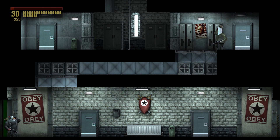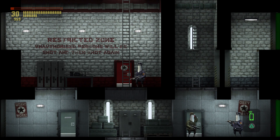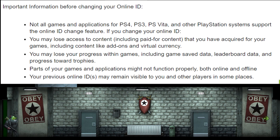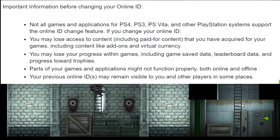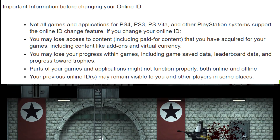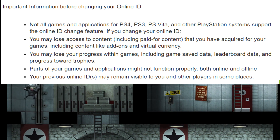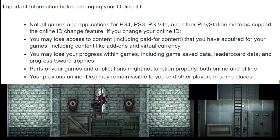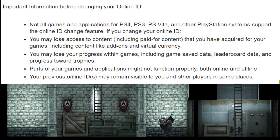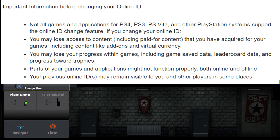So that's something you need to take with a grain of salt before deciding whether to change your name. I did get an email from PlayStation telling me there might be some issues. The email says: if you change your online ID, you may lose access to content, including paid-for content like add-ons and virtual currency. You may also lose your progress within games, including game save data, leaderboard data, and progress towards trophies.